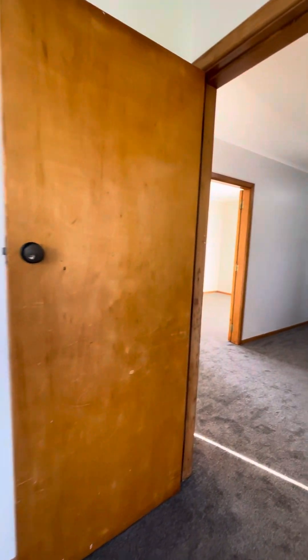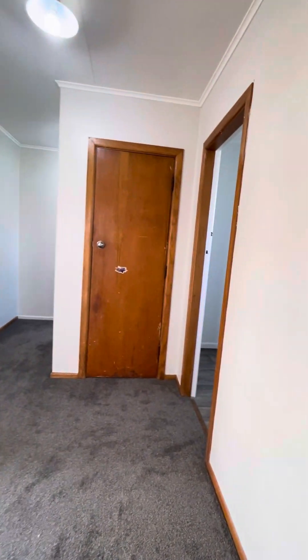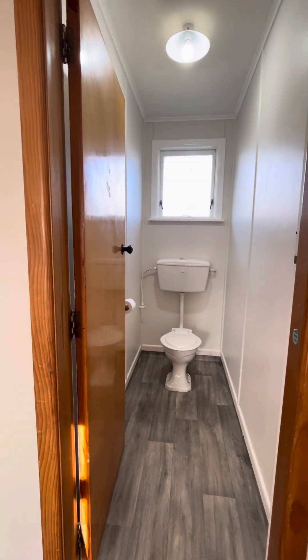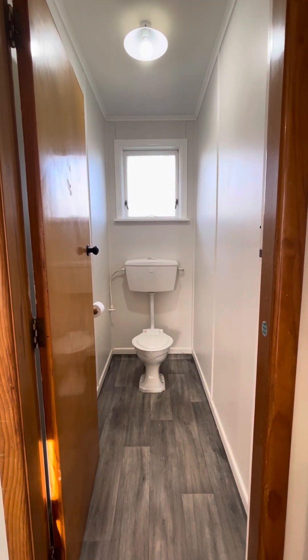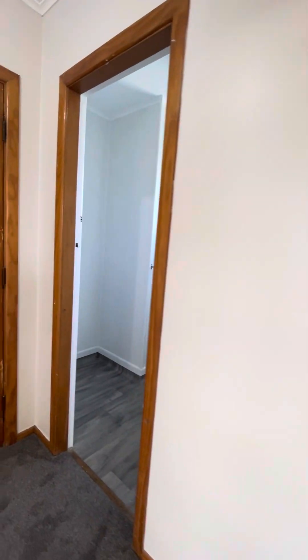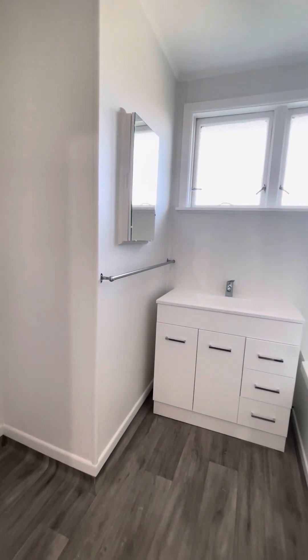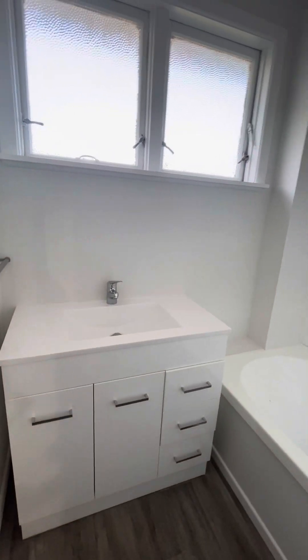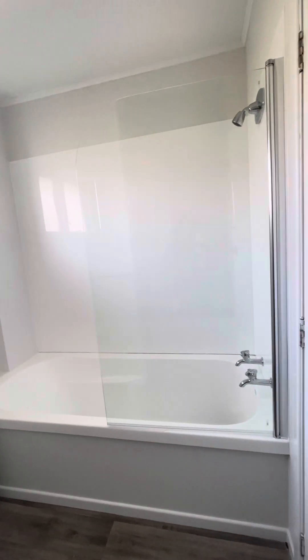As you can see all the carpets are new, paint's new, and we have a separate toilet which is always good so there's no queues for the bathroom in the mornings. Brand new vinyl, and the bathroom has just been done so everything in here is brand new — new mirror, new vanity, new bath, new shower over bath.